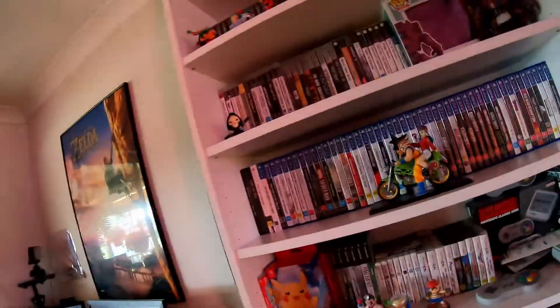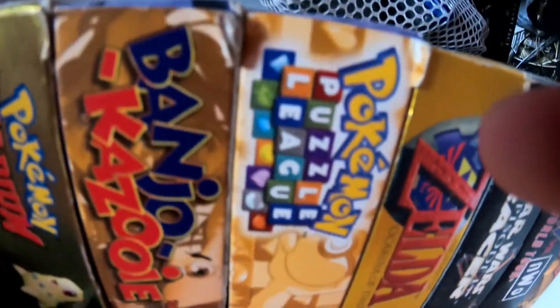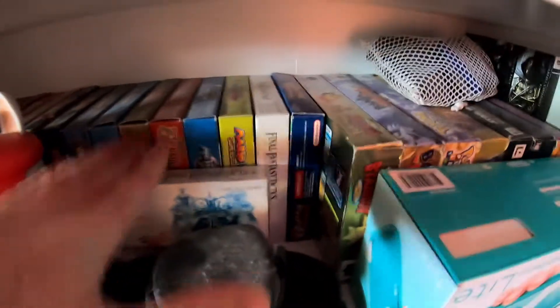I own two physical copies of Animal Crossing for some reason — and that doesn't include the digital copy on my Switch, so I own too many copies. I've also got GameCube games, DS games, and N64 games — including Pokemon Puzzle League, a very underrated banger. And if you can't tell, I was a big Gameboy Advance fan — I collected quite a few of those games. It's all very dusty, and dust is the bane of my existence.